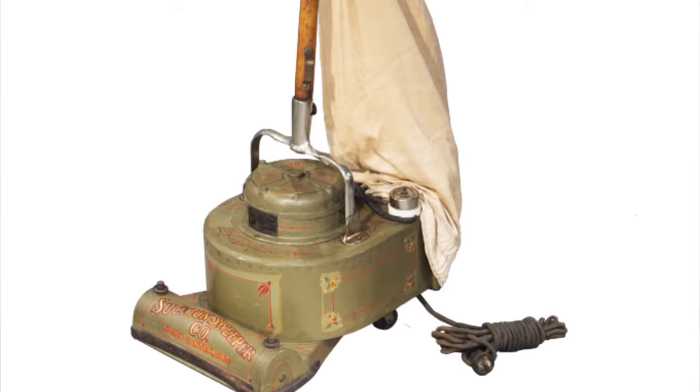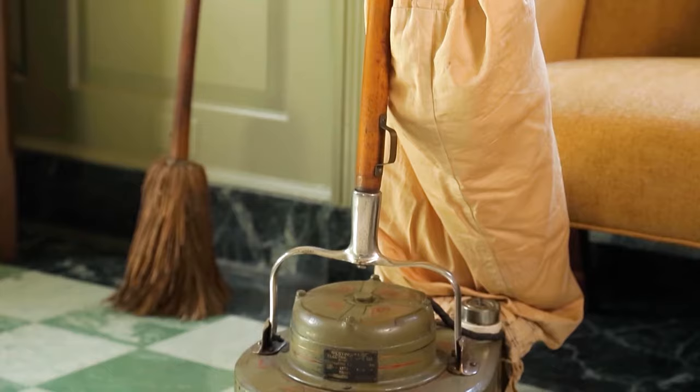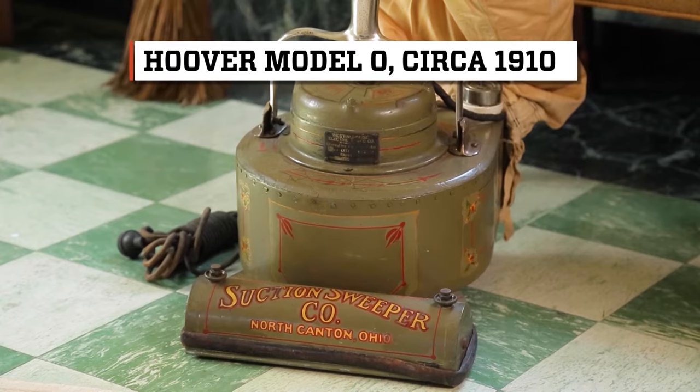You have a fan, like an exhaust fan, that pulls the dirt in, and that is run by an electric motor. And in fact, this is the first commercially successful portable vacuum cleaner. It's electric — I see the cord right there. Yep, it's the Hoover Model O.